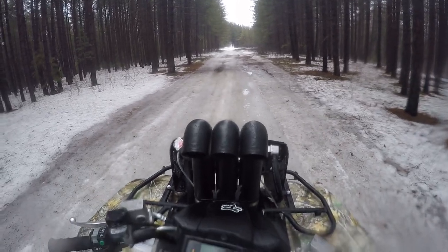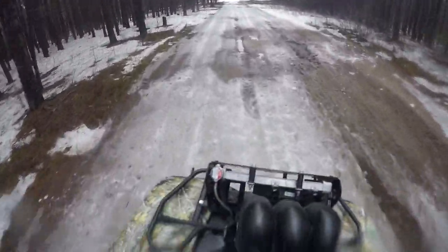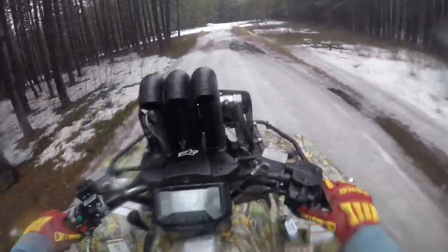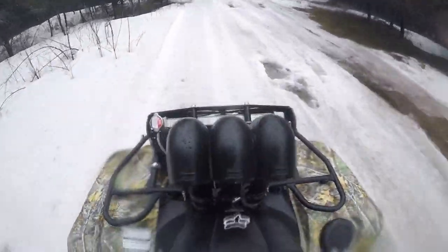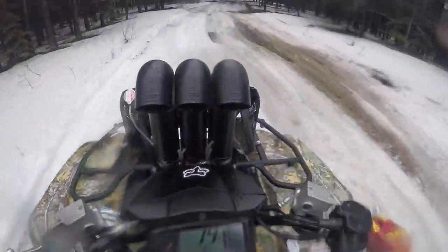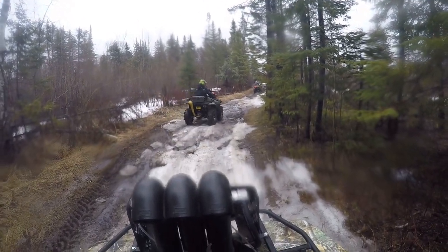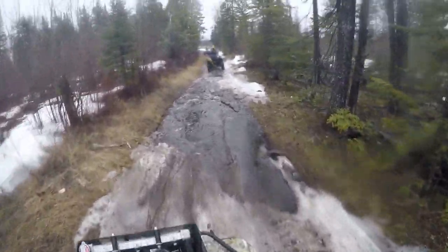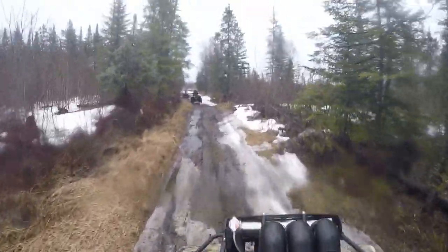We just want to get some video of those side-by-sides. We just left the shack, so let's see if we can find some more holes here. Not much for holes on the back side of that shack, but we're going to see what we can find. Looks like we got a few mud holes ahead of us, so let's see if we can try them out.